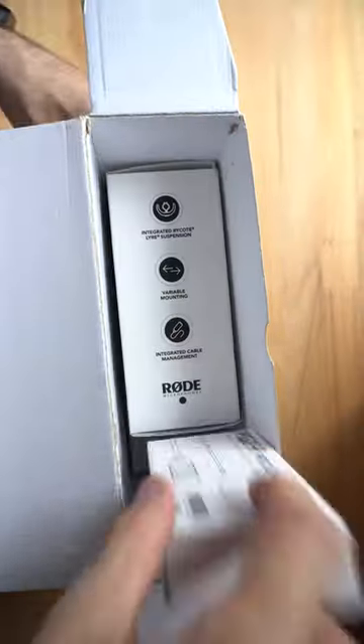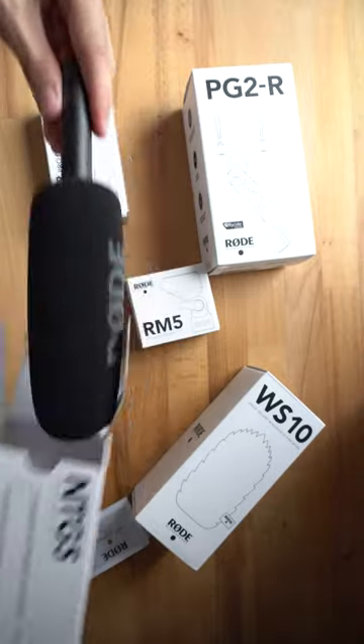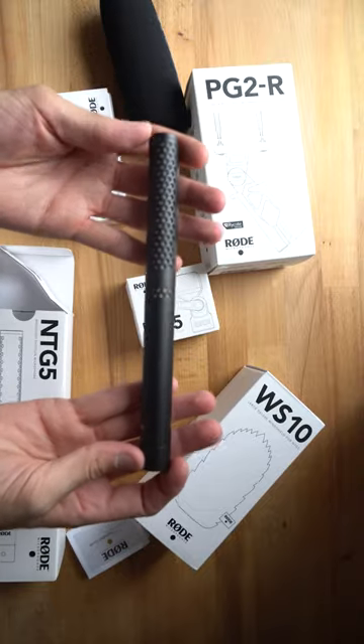The Rode NTG5 comes in at around £400 to £450 or under $500. It delivers broadcast-grade sound, no matter what the location. Ultra-lightweight design, perfect for audio and visual work.